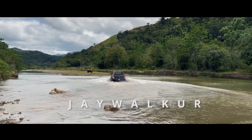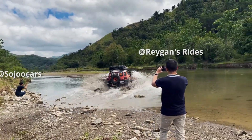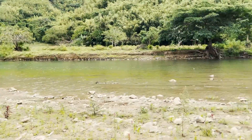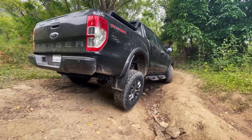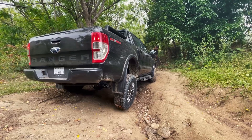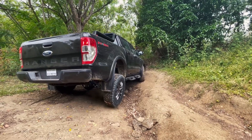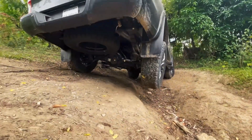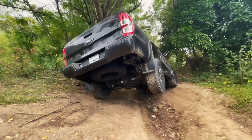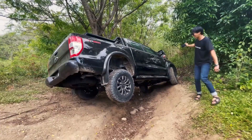We took the FX4 Max on an off-road trail at night — me, Ju of Soju Cars, Regan of Regan's Rides, Alex our off-road expert, and of course Beto. I thought it was going to be a light trail, but off-roaders have a different definition of light. According to Alex, we took a slightly more difficult trail than the D-Max because the FX4 Max is more capable, with its all-terrain tires and higher ground clearance. It also has differential lock, which we'll find out later is not just helpful but actually very important in off-roading.